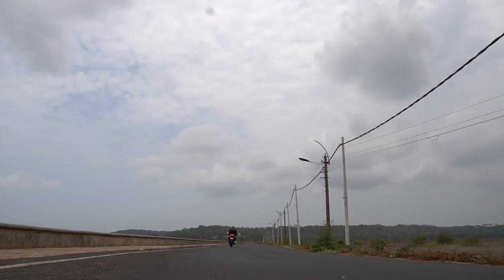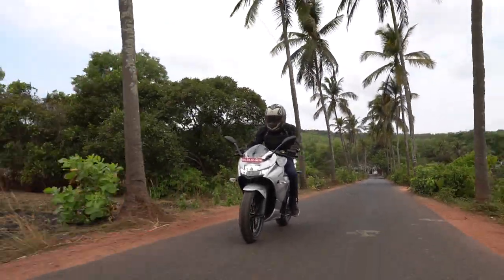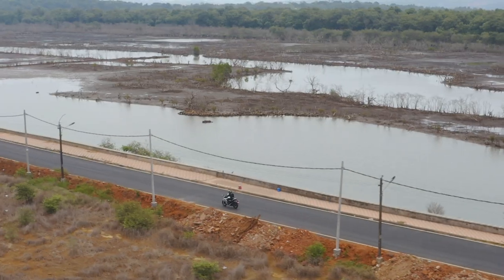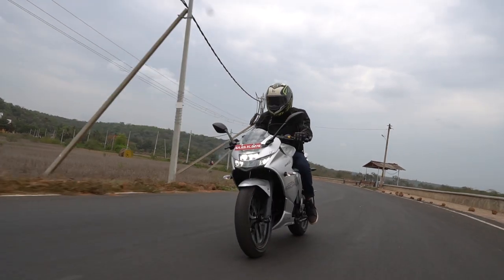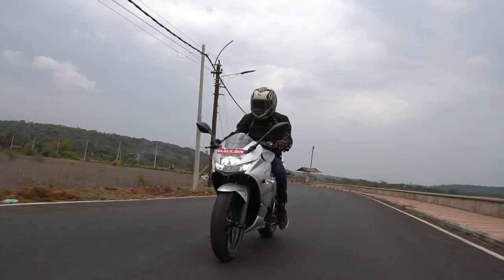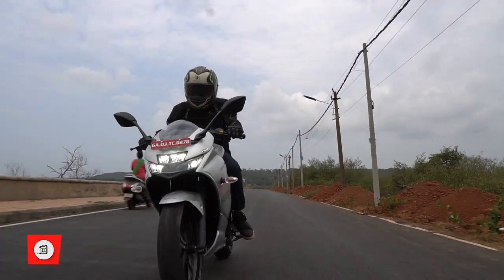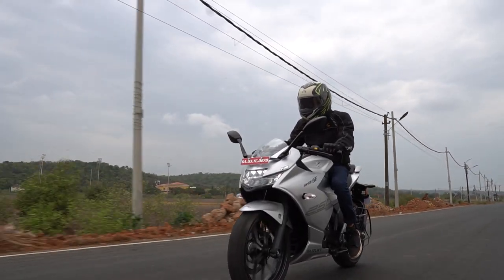Powering this motorcycle is a four-stroke single-cylinder oil-cooled fuel-injected engine that puts out 26.5 PS at 9,000 rpm and 22.6 Newton meters of torque at 7,500 rpm. The engine has a four-valve design and comes with a single overhead camshaft, mated to a six-speed manual transmission, which would help you out on the highway.